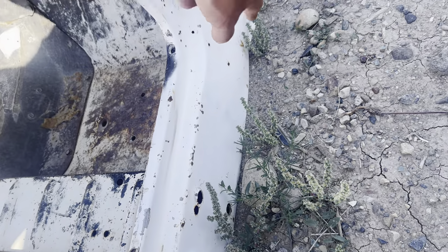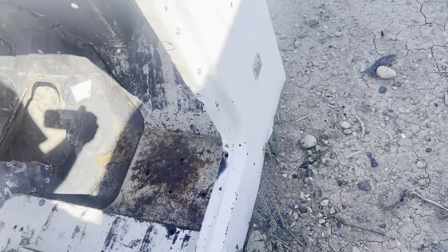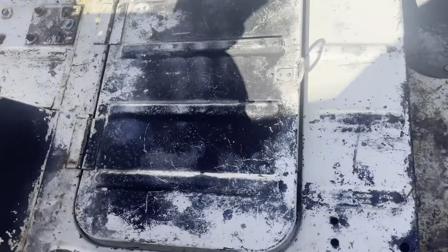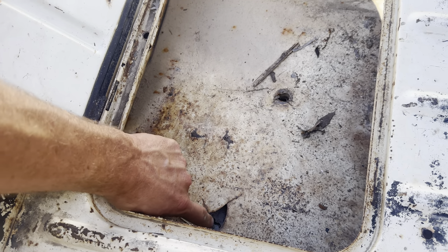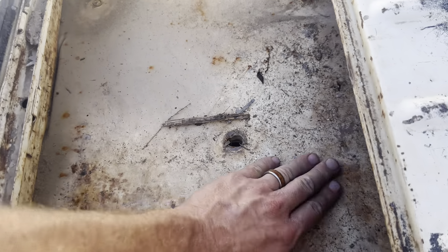A couple of small dings in that area but not too bad. And then you've got this compartment — most of them did have these. Look at that — beautiful. There's a little bit of cracking around some of the holes, maybe from something banging around or being mounted there. But it's solid — I don't see a lick of rust in this thing.